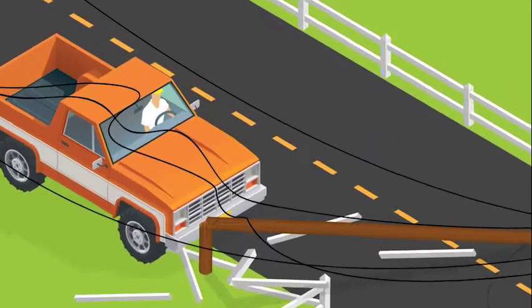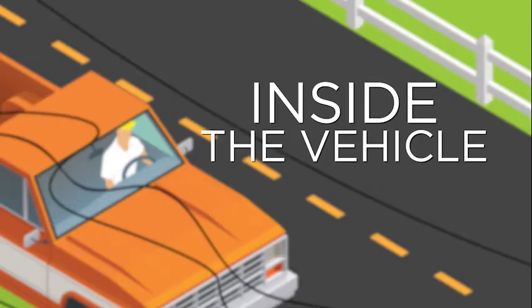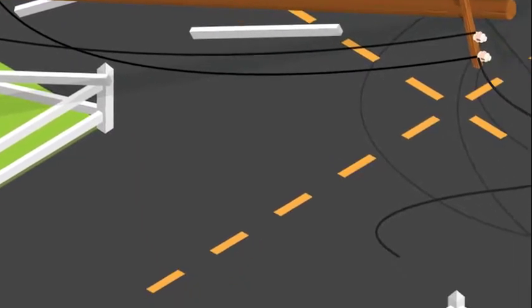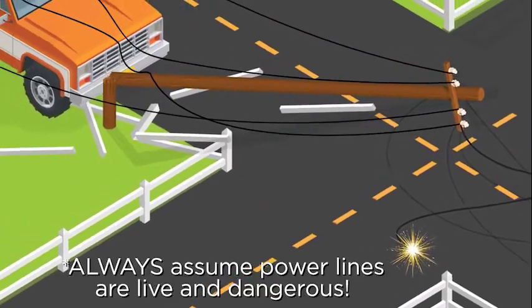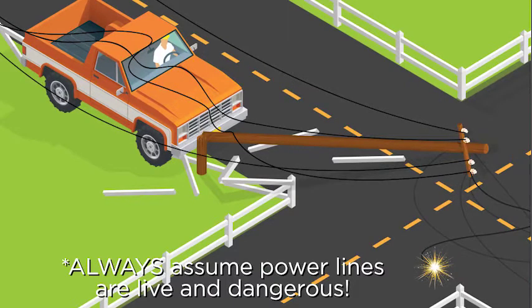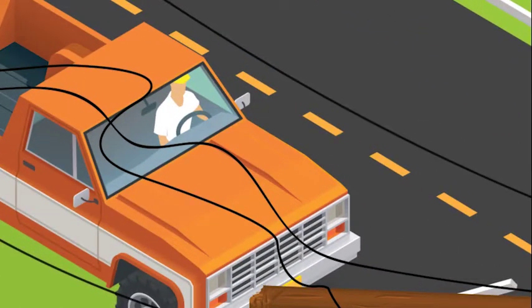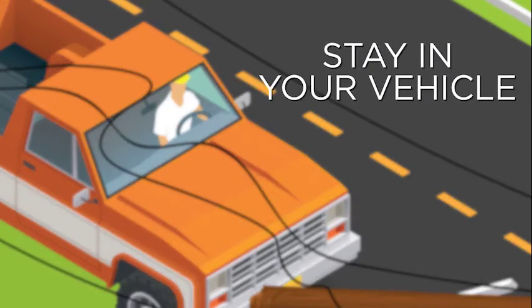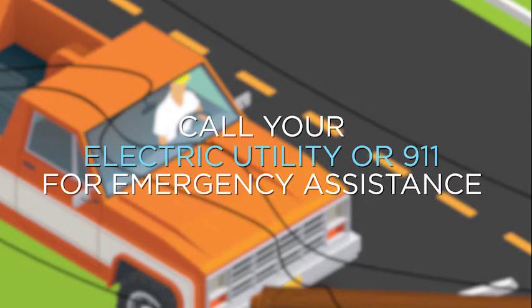The safest place for passengers after a collision with a utility pole is inside the vehicle, which acts as a path for the electrical current to reach the ground. You are safe inside the vehicle, but if you get out, you could be electrocuted. If your car hits a utility pole and brings down a power line, stay in your vehicle and wait until help arrives and power lines have been de-energized. Call your electric utility or 911 for emergency assistance.